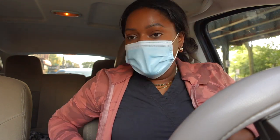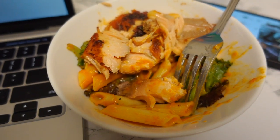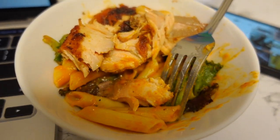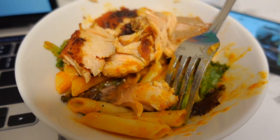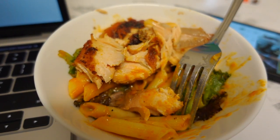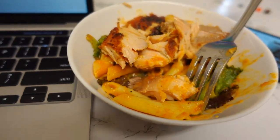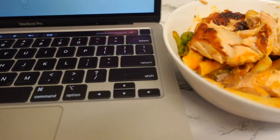Hey guys — I just got done with work and I'm heading home. I just finished making dinner and I'm about to eat. I made some salmon and gluten-free pasta with the Trader Joe's pumpkin sauce — it tastes amazing, I had it last night too. The washer is running and it's really loud, sorry about that. I'm also working on uploading a video right now — go check it out.